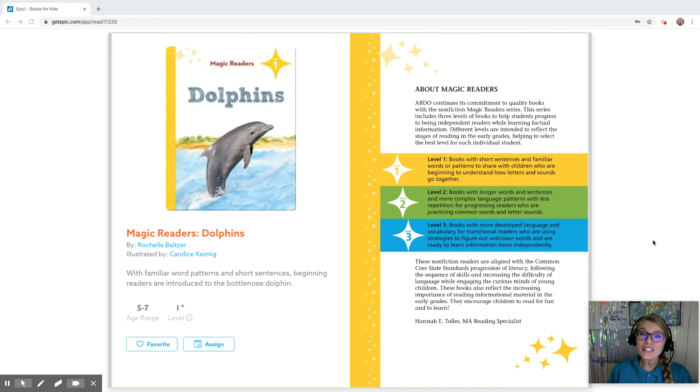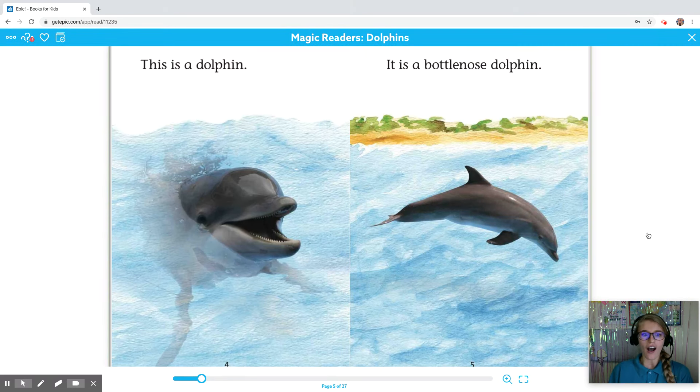Hi! I'm going to read you a story today about dolphins by Rochelle Baltzer, illustrated by Candice Kaimig. Here we go! This is a dolphin. It is a bottlenose dolphin.